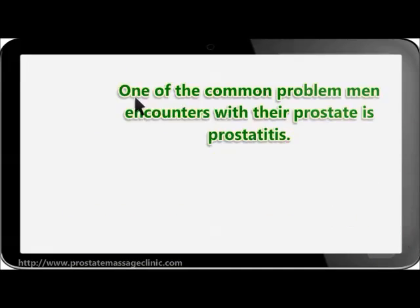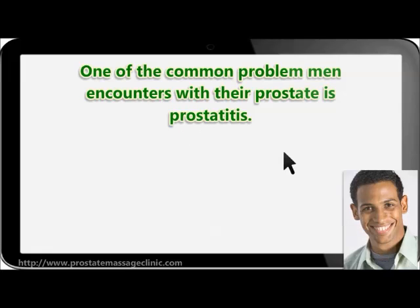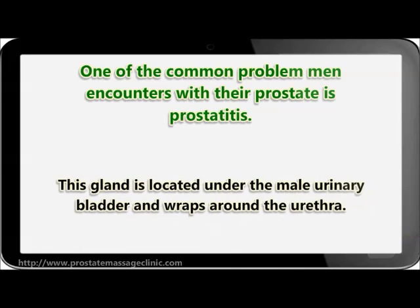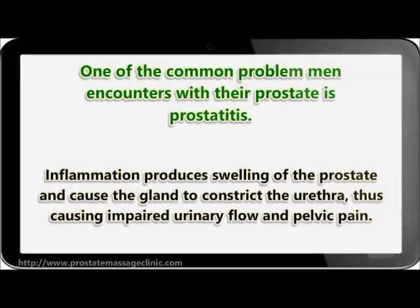One of the common problems men encounter with their prostate is prostatitis. Prostatitis refers to the inflammation of the prostate gland. This gland is located under the male urinary bladder and wraps around the urethra. Inflammation produces swelling of the prostate and causes the gland to constrict the urethra, thus causing impaired urinary flow and pelvic pain.